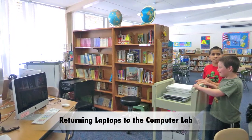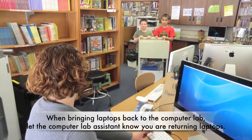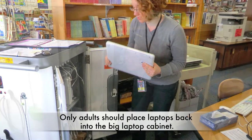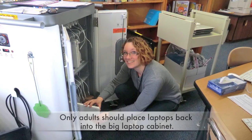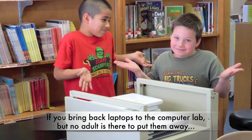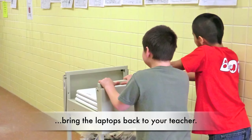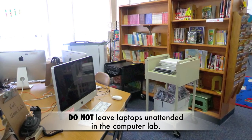Returning laptops to the computer lab. When bringing laptops back to the computer lab, let the computer lab assistant know you are returning laptops. Only adults should place laptops back into the big laptop cabinet. If you bring back laptops to the computer lab but no adult is there to put them away, bring the laptops back to your teacher. Do not leave laptops unattended in the computer lab.